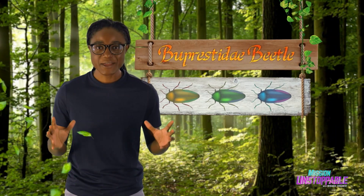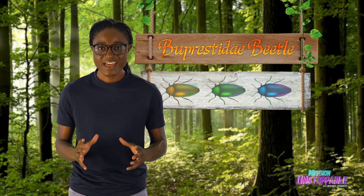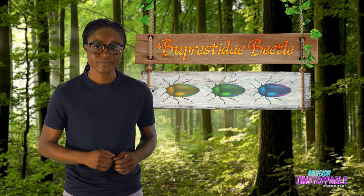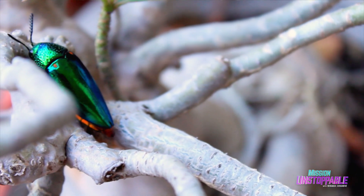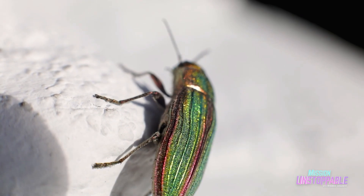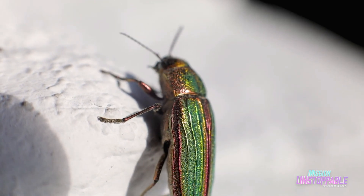First up, the Buprestidae beetle, also known as the jewel-toned beetle. These metallic wood-boring beetles have glossy, iridescent colors, which means that their colors can change based on the angle you're viewing them from.